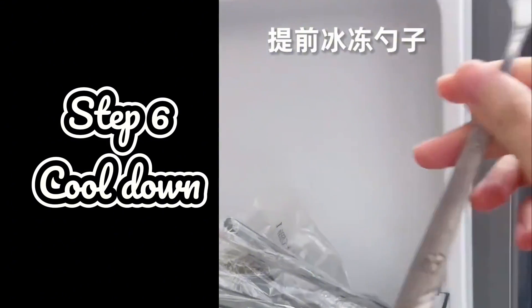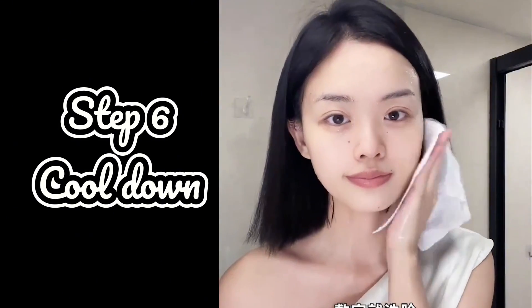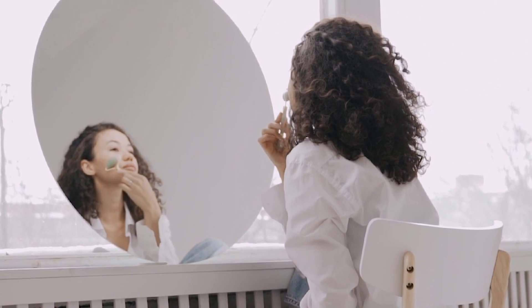Cool down. To de-puff your eyes and brighten your complexion, I use a cold spoon to massage my under eye area — it's so refreshing. You can also use a jade roller or quartz roller for this step.